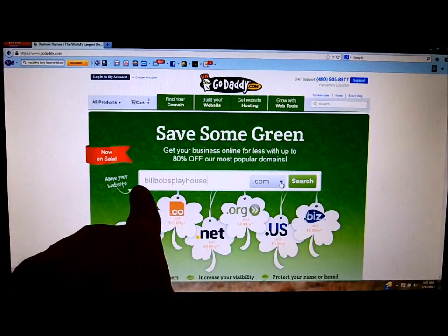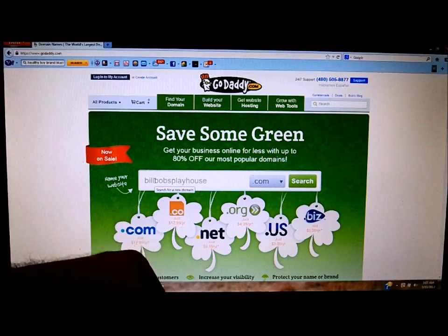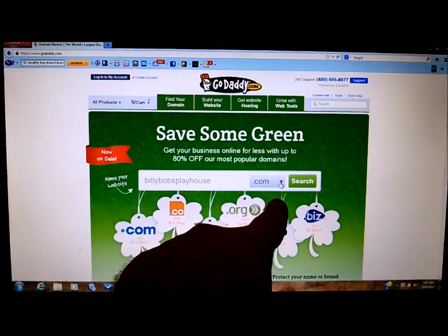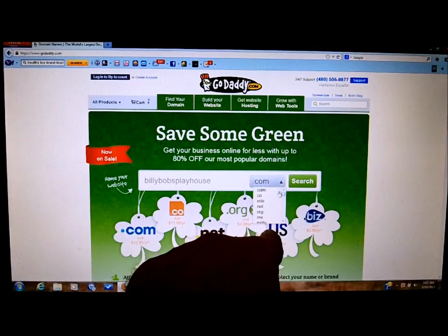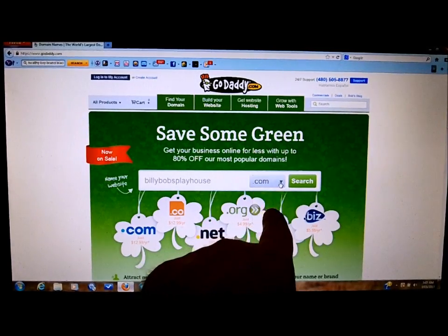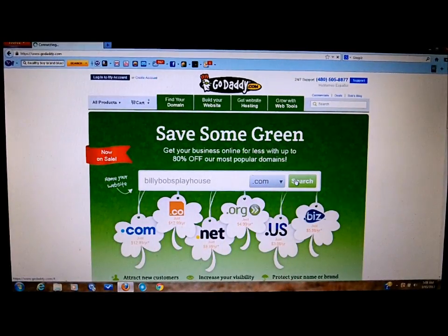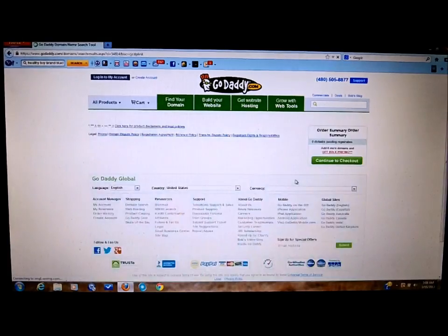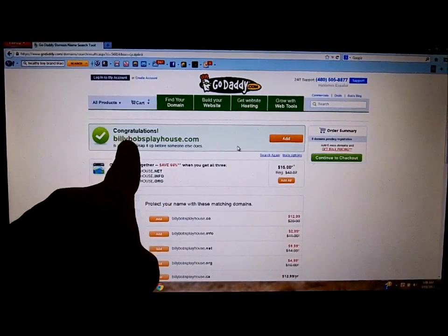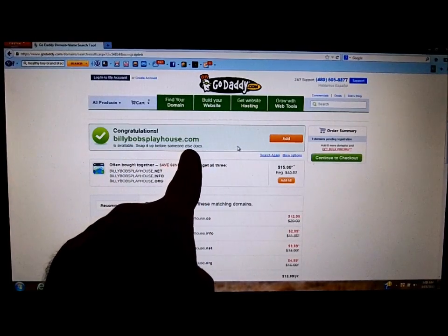You type it in here — no www, just put in Billy Bob's Playhouse. You can pick it under .com, .net, .org, .info, and so on. I picked .com because that's always the top of the heap. We'll hit search and see what comes up. Congratulations — Billy Bob's Playhouse dot com is available, so snap it up before someone else does.